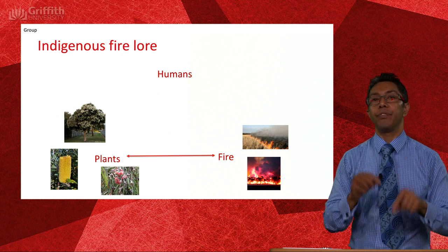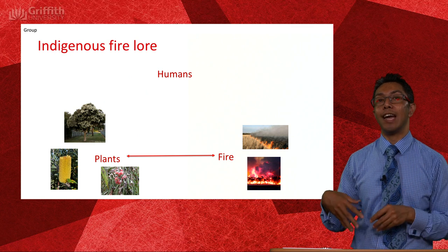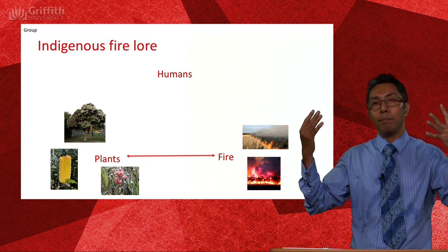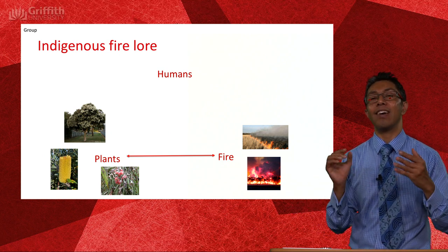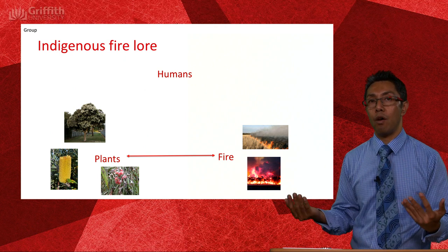Even before humans arrived there was already an established relationship between plants which had evolved adaptations towards fire. Fire has been an intricate part of Australian ecology for millions of years, and plants have evolved to various fire regimes.